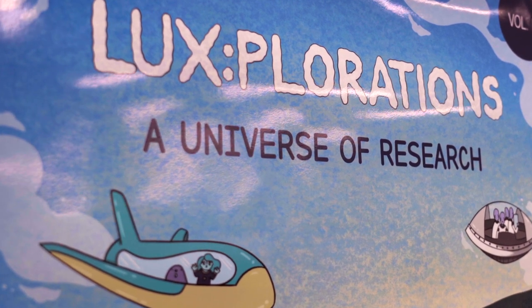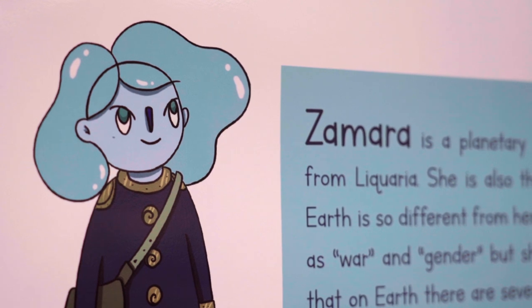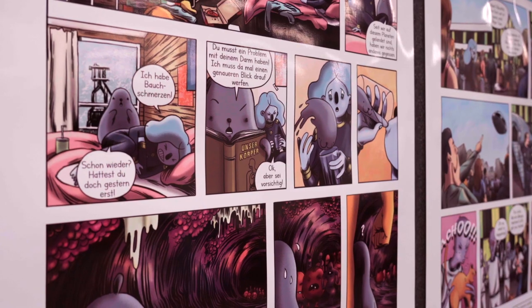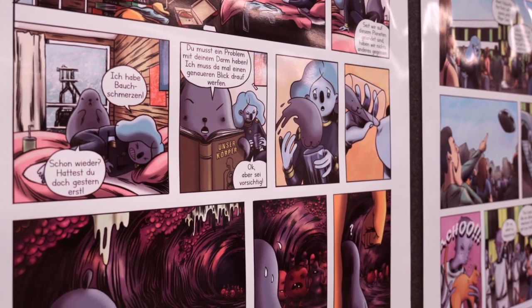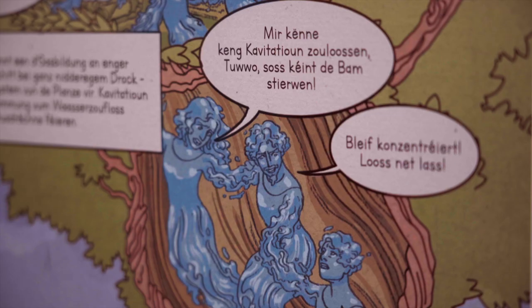Luxplorations is a comic available for free and in four different languages: German, French, English, and Luxembourgish. It features eight different stories about science and research in Luxembourg.